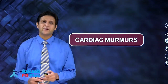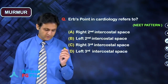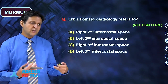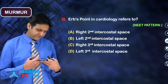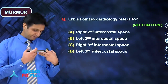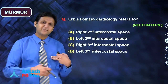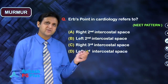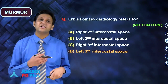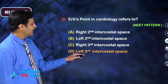Moving on to cardiac murmurs, a previously asked question is: what is Erb's point referred to? We have the mitral area in the left 5th intercostal space, the tricuspid area at the left lower sternal area, the aortic area at the right 2nd intercostal space, the pulmonary area at the left 2nd intercostal space, and the neo-aortic area at the left 3rd intercostal space. Erb's point refers to the neo-aortic area, and it is also the point where you can hear the murmur of aortic regurgitation — it refers to the left 3rd intercostal space.